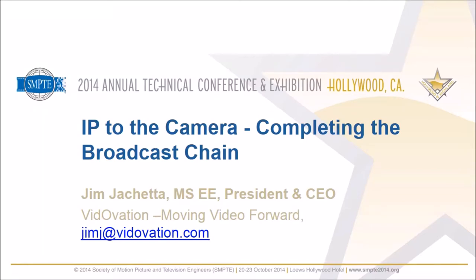Good morning, folks. Jim Juchetta here. We thank you for taking some time out of your busy schedules to hear about the StageBox IP camera back system.